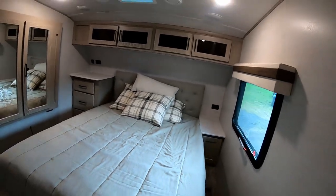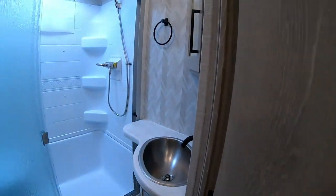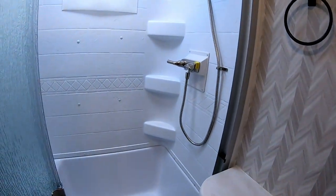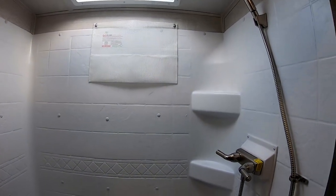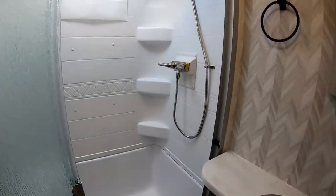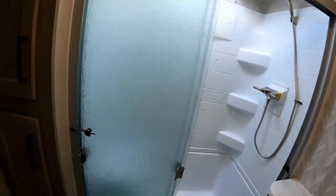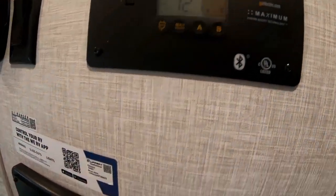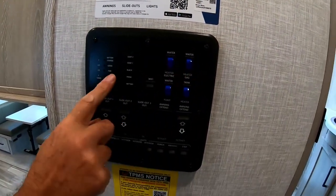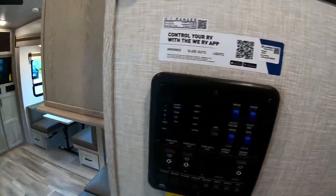Then into the bathroom — this is a good-sized bathroom with a double shower so there's plenty of access to get in and out. There's a fan, toilet, sink — everything you'd expect. Coming back through, we've got the control panel with water pumps, tank levels, battery — all that sort of stuff.